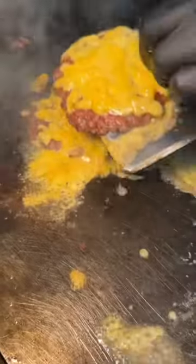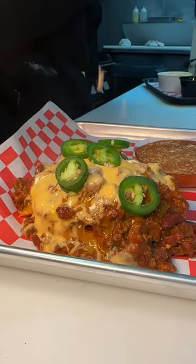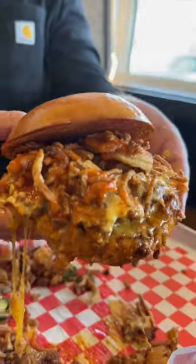And for the finale, two melted cheddar cheese beef patties slide onto a toasted brioche. On goes their house-made chili, their cheese sauce, jalapeños, fried and seasoned onion strings, and buffalo sauce. This is their Netflix and Chili burger. This place rules. Who's hungry?